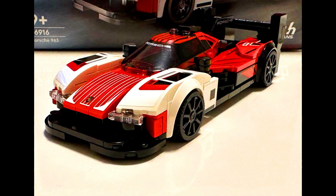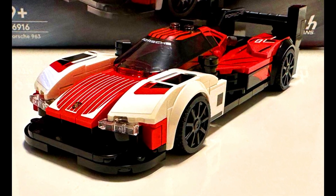Upcoming models by Lego: a Porsche 24 Hours of Le Mans. Check out the sneak peek of this car.